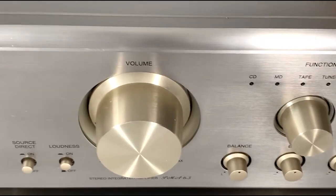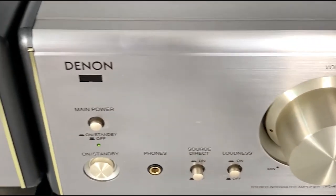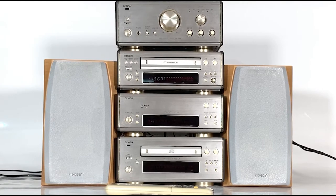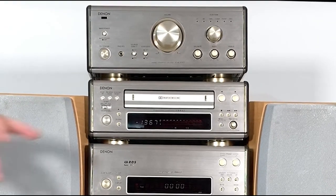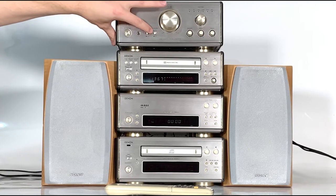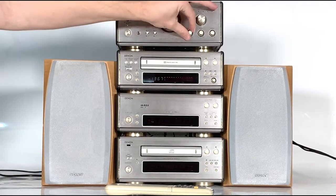When the source direct is selected to the on position, signals are played directly without passing through the control circuits, providing a really high quality sound. When it's slightly off, the sound quality can be adjusted with the loudness button, the balance control, the bass control, and the treble control. The loudness button emphasizes the low and high frequencies, allowing you to achieve a natural sound when listening with the volume turned down.